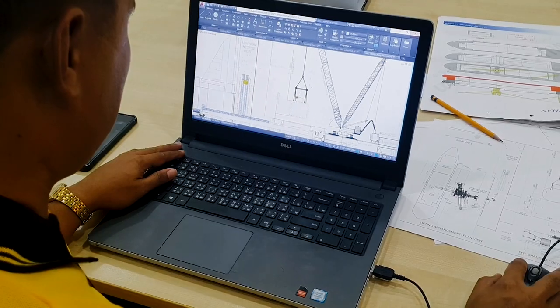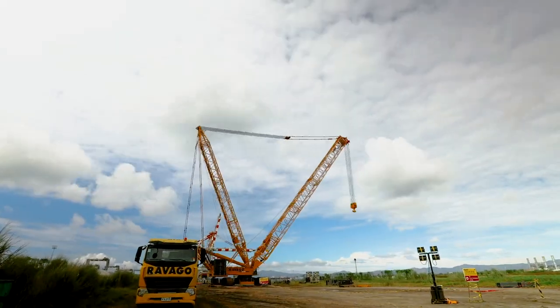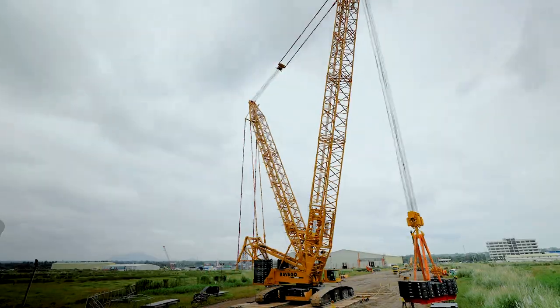Throughout the operation, RAVAGO's engineers and crew coordinate closely to ensure that each activity is carried out as planned and according to schedule.